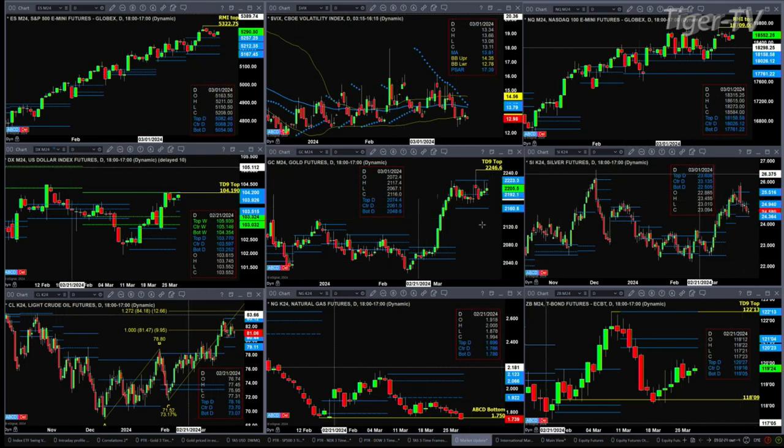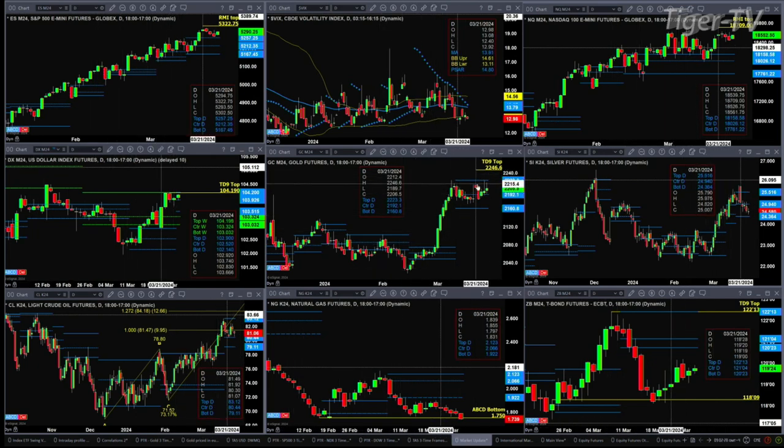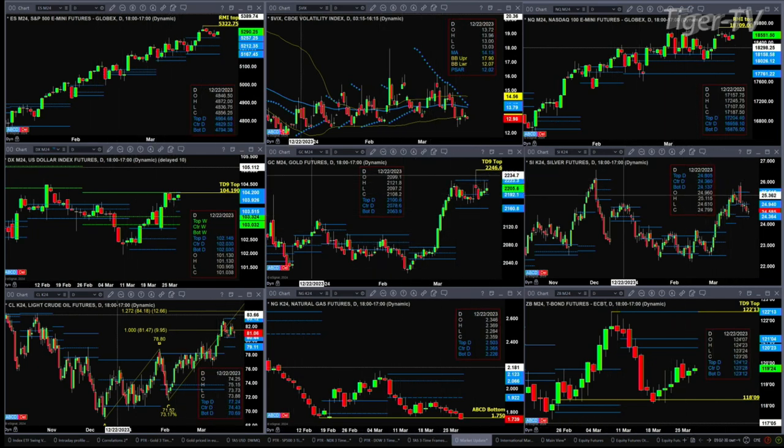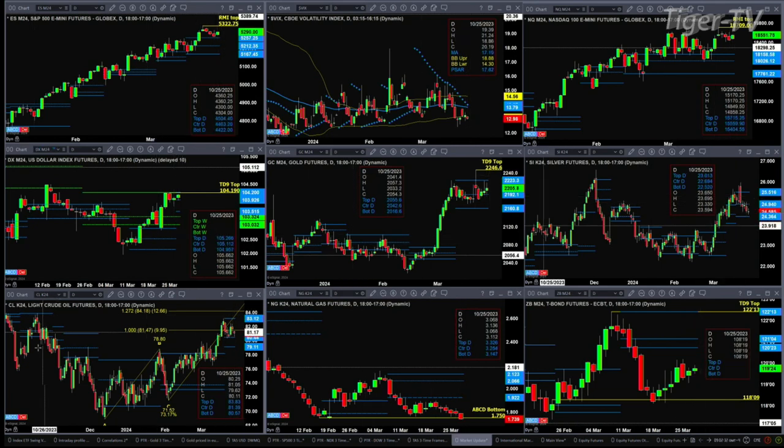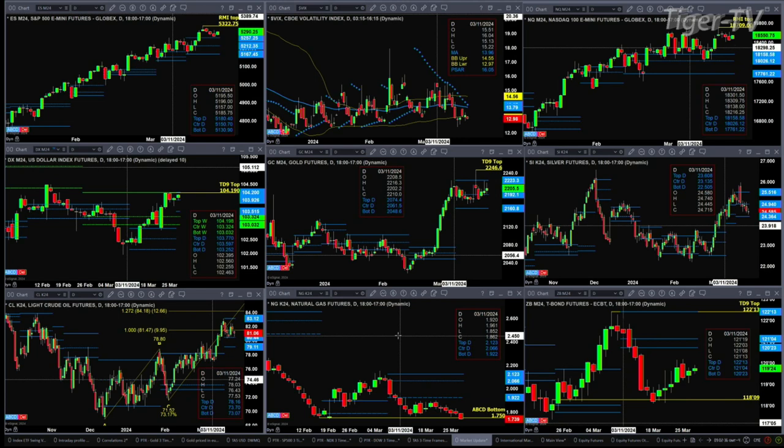Gold traded a bit higher, but just consolidated within its daily profile after forming a TD9 count top back on the trading session of March the 21st. Consolidation for silver as well — same thing for light sweet crude. And natural gas looks like a real bummer out there right now — it's negating its buy the D-point pattern. A close below 1.75 is going to spell curtains for natural gas.